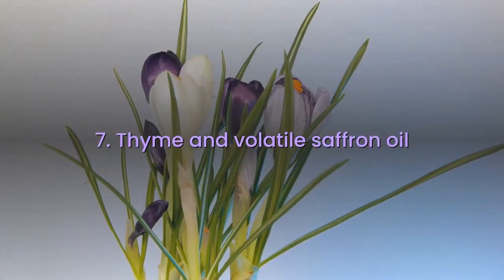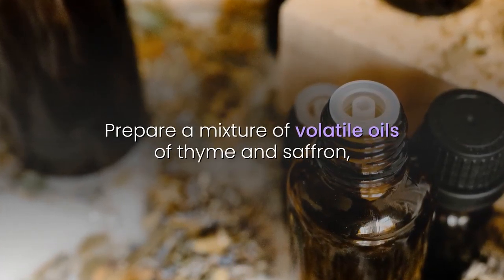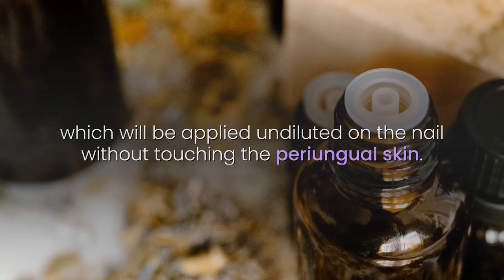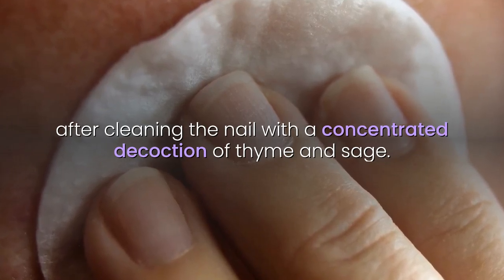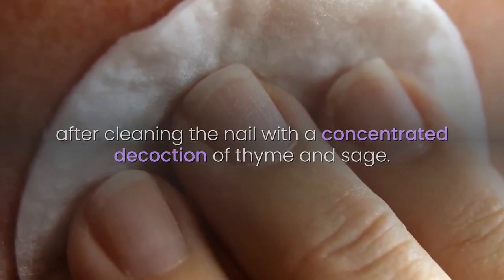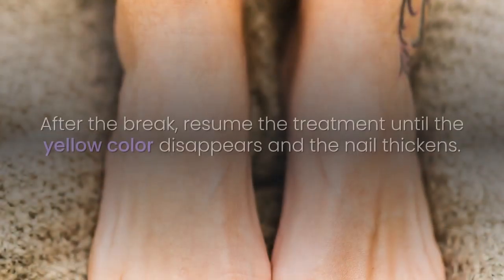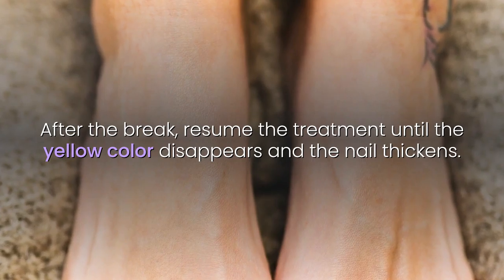7. Thyme and Volatile Saffron Oil: Prepare a mixture of volatile oils of thyme and saffron, which will be applied undiluted on the nail without touching the periungual skin. The procedure will be repeated twice a day, only after cleaning the nail with a concentrated decoction of thyme and sage. The treatment is followed for 10 days with a 10-day break. After the break, resume the treatment until the yellow color disappears and the nail thickens.